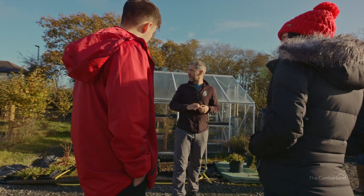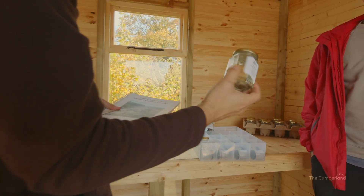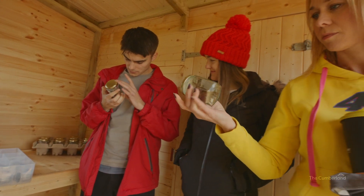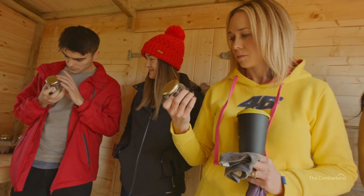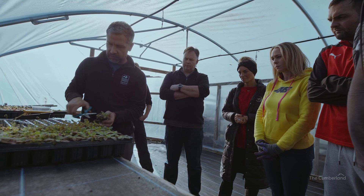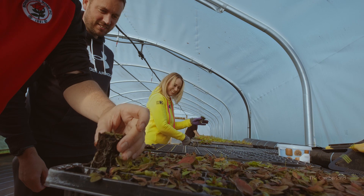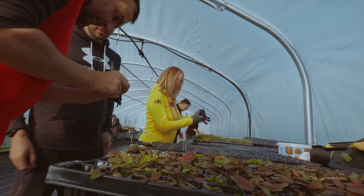We've got a seed bank here as well — this is brand new so it's not fully kitted out. This is field gentian; we'll pass them around and have a look. It makes you think about your own environment when you go back to your own little patch of land, and it makes you think about what you can do within your garden or within your land if you've got any. It's amazing how small things can make big differences.